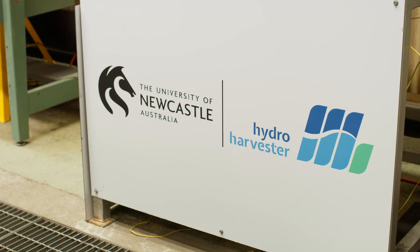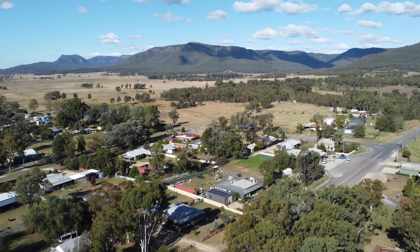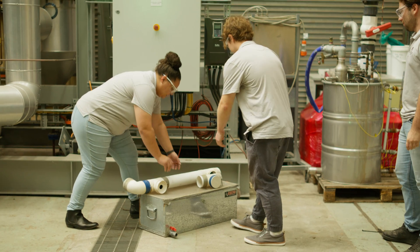This technology is a potential game changer, especially for Australian rural communities during times of drought. And like many breakthrough innovations, this one began in a backyard.